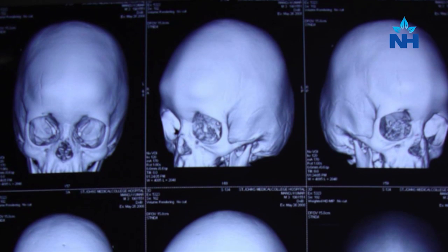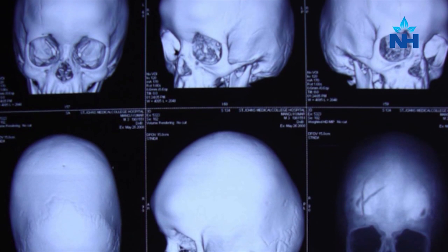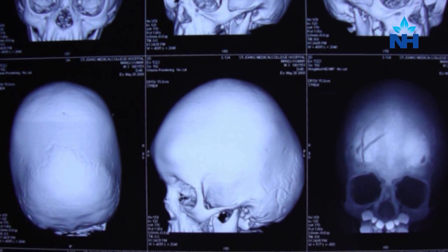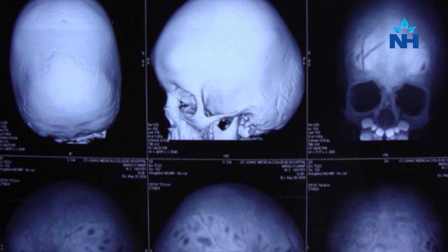Do you know why these gaps are there? It's to allow the brain to expand, because if the entire skull was closed up, the brain wouldn't be allowed to expand. With the help of these gaps, the head increases in size as the brain increases in size. That's the normal progression in a baby.